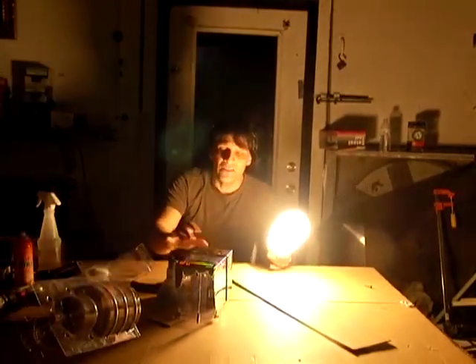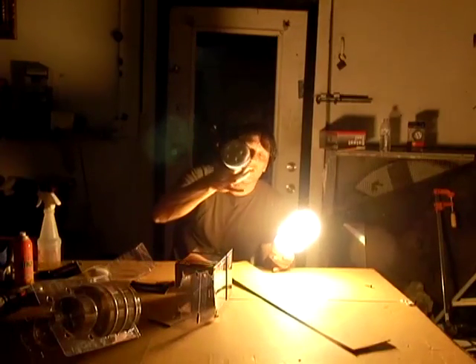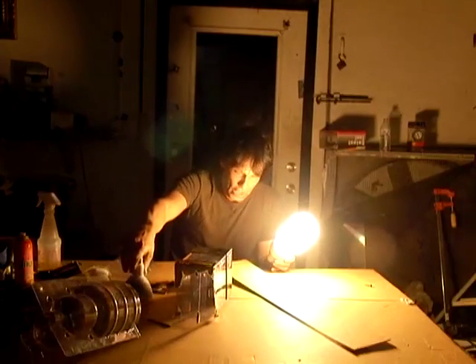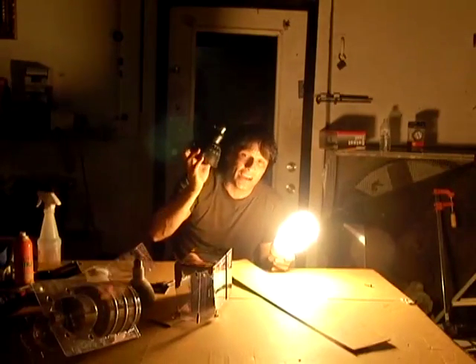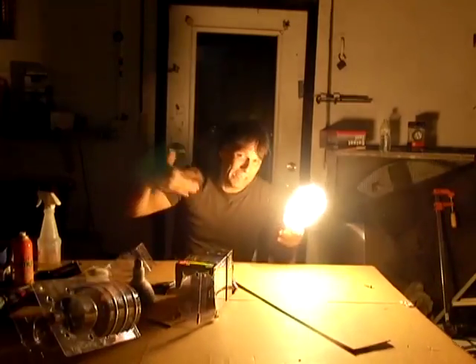We had our house lit up with two of these — actually we had one of these and two smaller ones in that video. You can see how well it did. This bulb alone will light that whole front room up. The problem is getting it to other rooms.